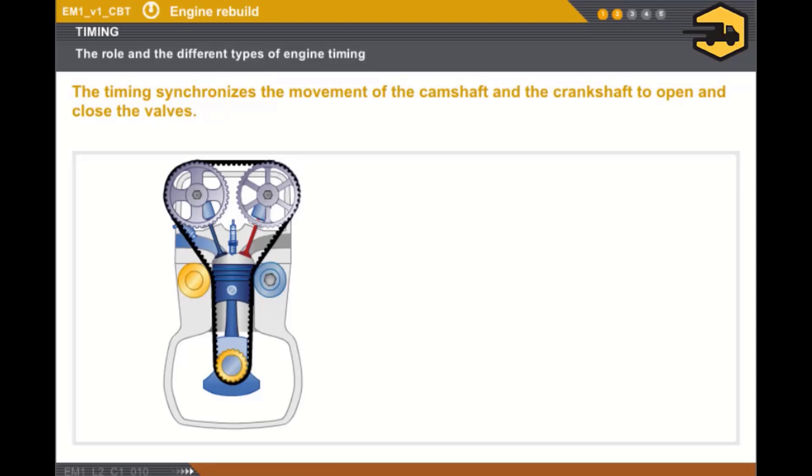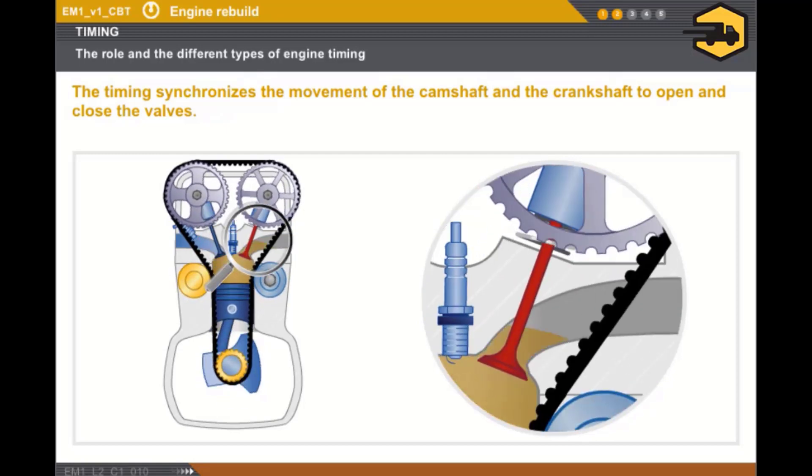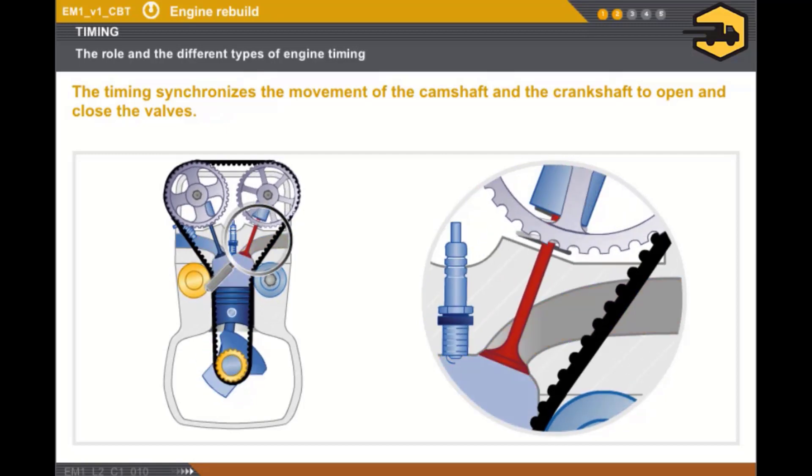First, let's take a look at the role of the engine timing. The timing synchronizes the movement of the camshaft and the crankshaft to open and close the valves. The camshaft controls the inlet valves to allow the entry of fresh gas into the cylinder and the exhaust valves to evacuate the burnt gases.